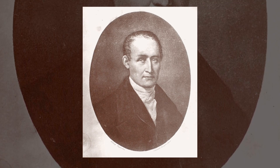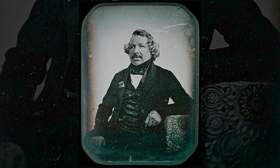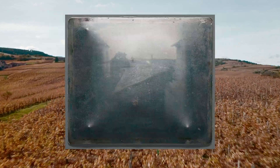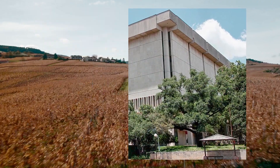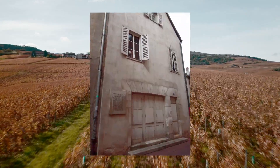After Niépce passed away in 1833, his work lived on through his partnership with Louis Daguerre, who later developed the daguerreotype — a faster, more practical way to take photos. That original pewter plate with 'View from the Window at Le Gras' now sits in the Harry Ransom Center in Texas. But back in France, Niépce's legacy lives on in the place where it all started: the Domaine du Gras.